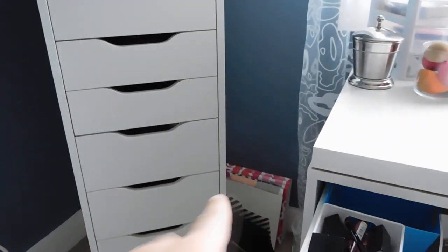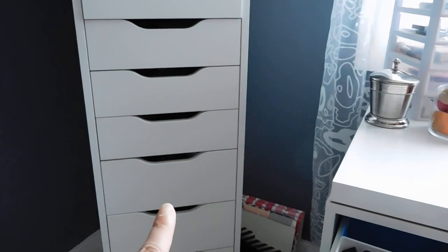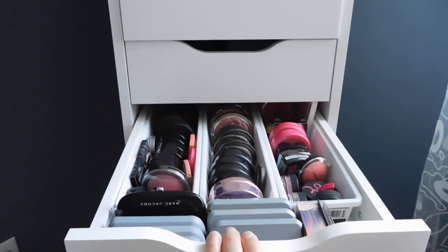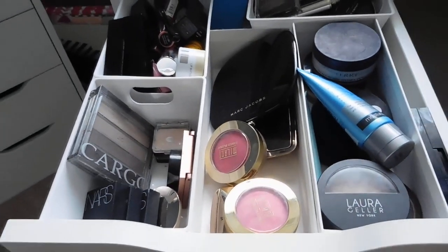Pardon the mess over here — this is actually my working office where I record, so that's work stuff over there. I pull things out of here, and if you're curious about what is in all these drawers, I do have a makeup collection video from earlier this year that I will link down below. But let's dive through what I pulled out for this latest beauty basket.